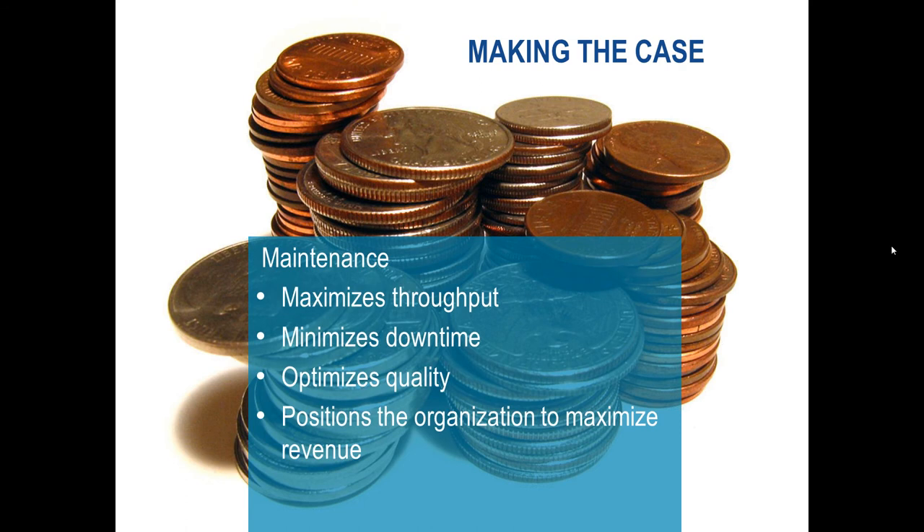On the other hand, justifying maintenance is pretty straightforward, because if you want to maximize throughput, you've got to have your machine operating at its best. You want it operating as it did at baseline. You don't want that slow, gradual fall-off in throughput. You don't want sudden unexpected downtime. The throughput and money you saved by skipping maintenance will get eaten up quickly when you're down for a weekend or waiting eight hours for your integrator to get your line back up and running. Quality of parts matters too — if your machine isn't operating correctly and you're just barely in spec, that's not going to make customers happy. Basically, you're positioning the organization to maximize revenue.